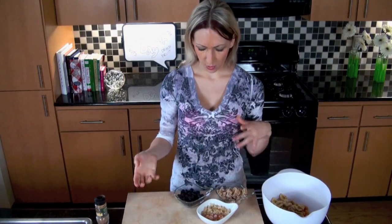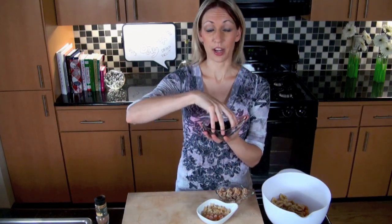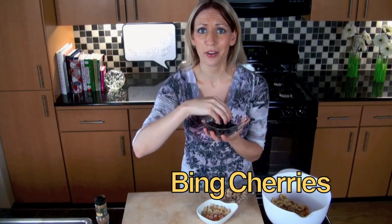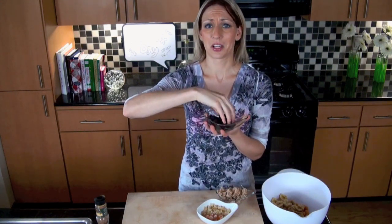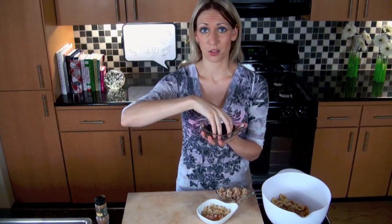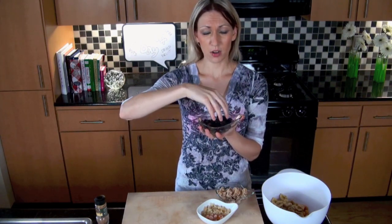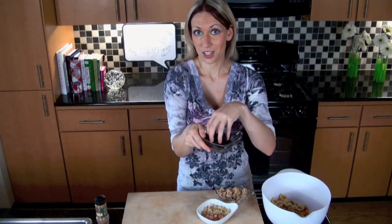And then we want to go a little sweeter without the candy and sugar, but add some nutrients. So I got some dried cherries. You can do dried strawberries, dried blueberries, any type of berries — cranberries, even raisins or golden raisins if you want. But I got Bing cherries. A lot of antioxidants, a lot of good stuff.